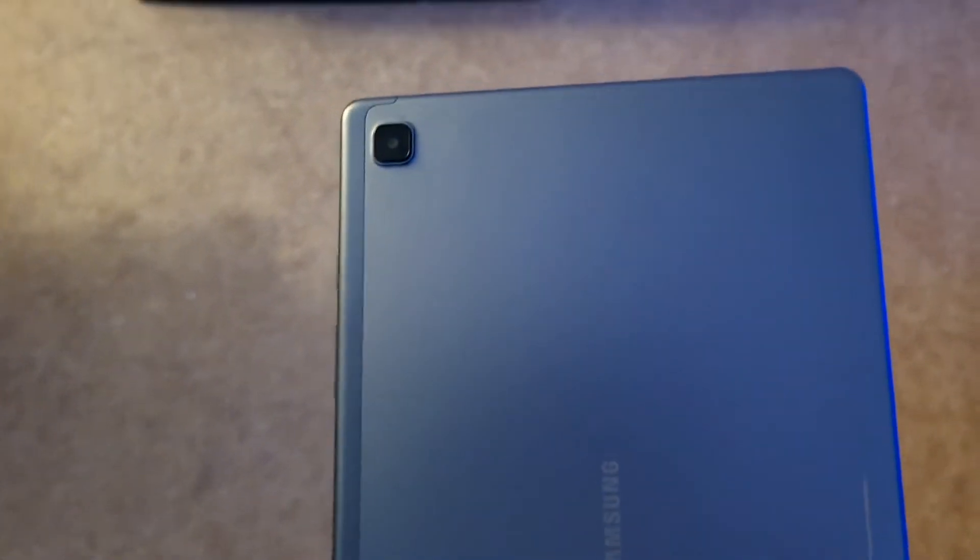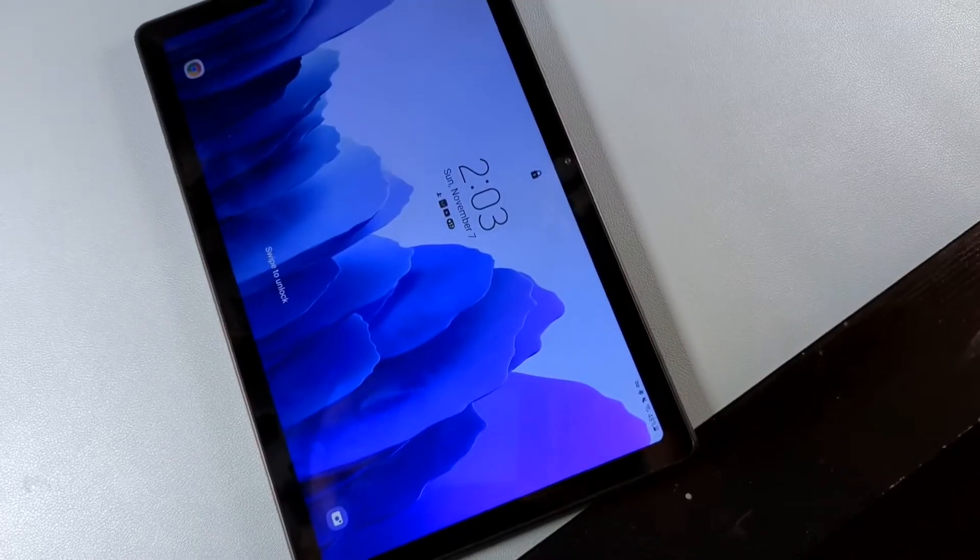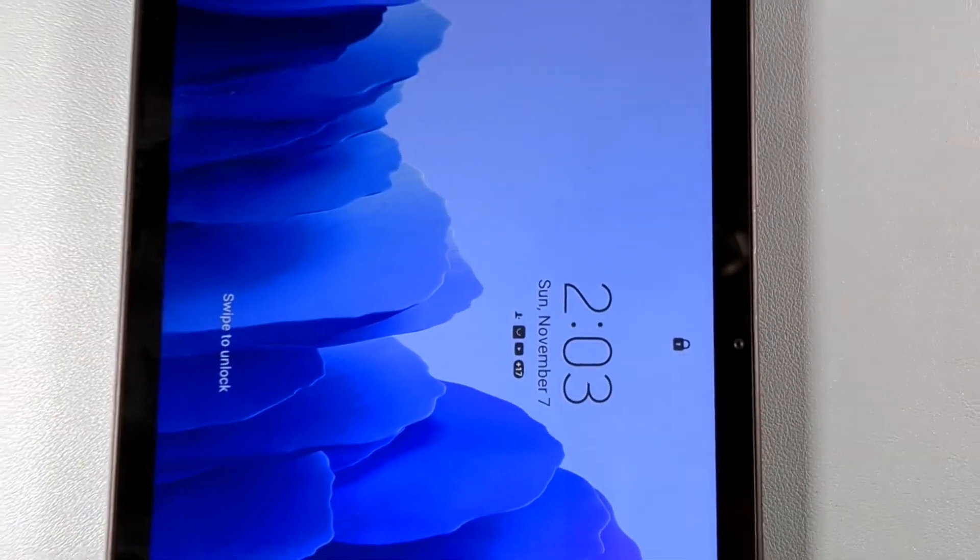It's going to be a pretty decent tablet — a companion for maybe school, work, or at home. The battery is 7040 milliamp hours, with 15 or 18 watts for the charging speeds. It will have a 5 megapixel camera on the front, 8 megapixel on the back, along with a TFT 10.5-inch display as well.